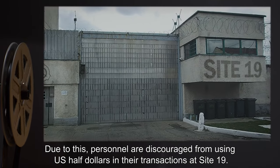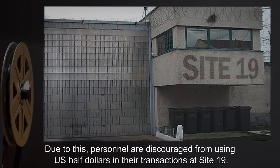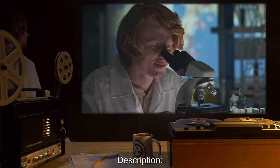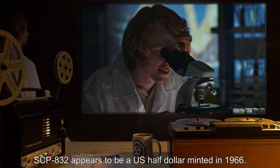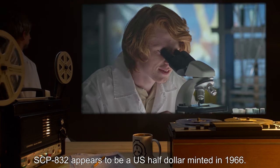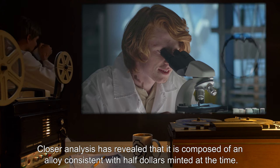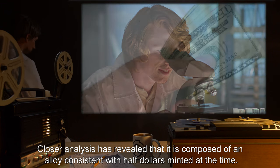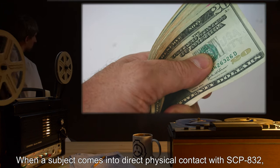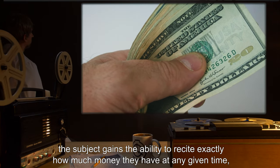Due to this, personnel are discouraged from using US half dollars in their transactions at Site-19. Description: SCP-832 appears to be a US half dollar minted in 1966. Closer analysis has revealed that it is composed of an alloy consistent with half dollars minted at the time.